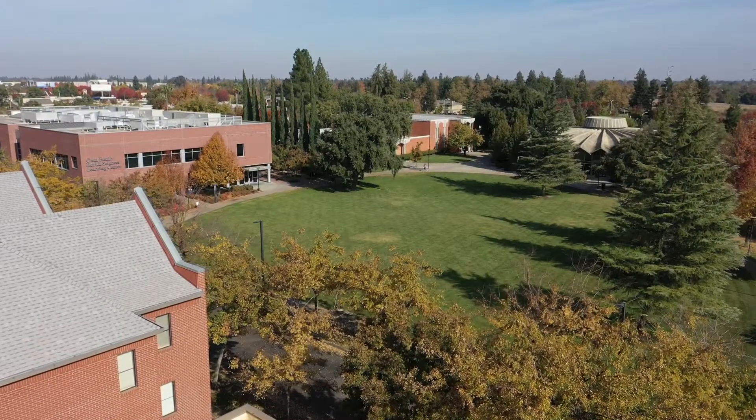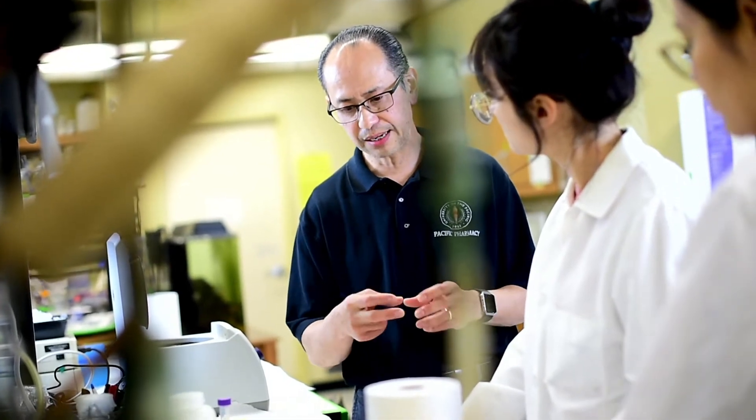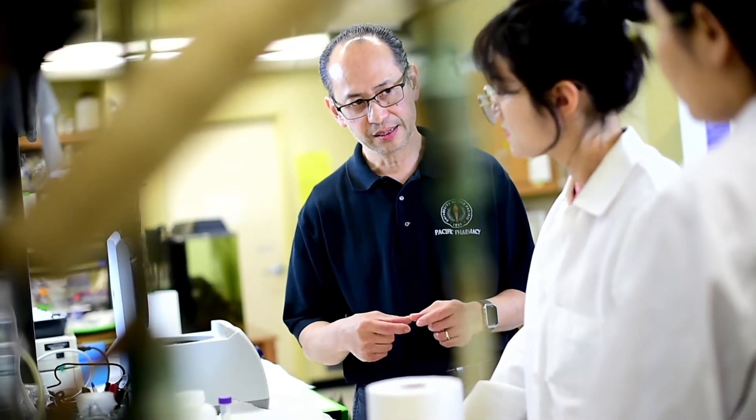Many of our faculty are esteemed researchers and have a special knack for successfully garnering prestigious grants, including NIH grants.